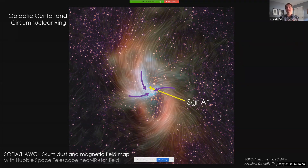Our galaxy center is rather quiescent for a galaxy the size of the Milky Way, and so it could perhaps be that the magnetic fields here are regulating the amount of material that falls onto our supermassive black hole.